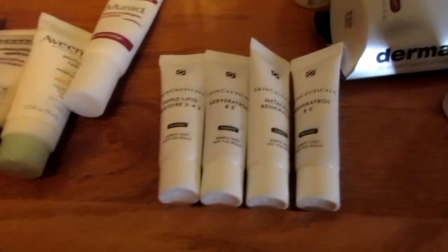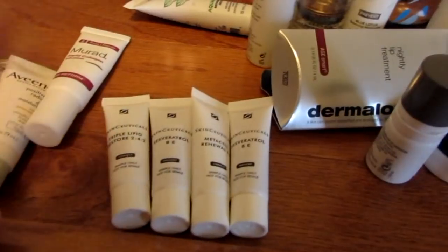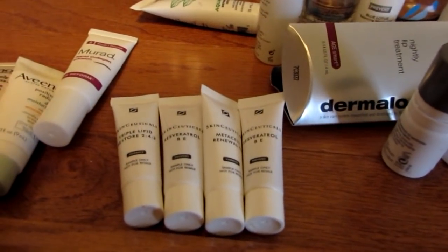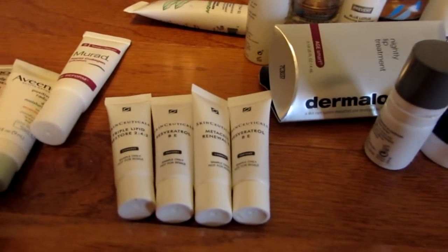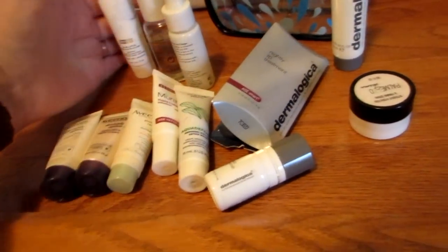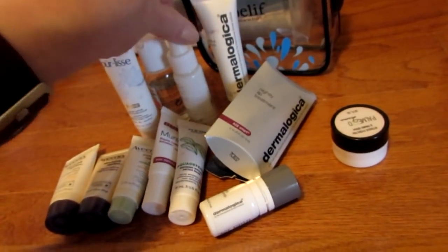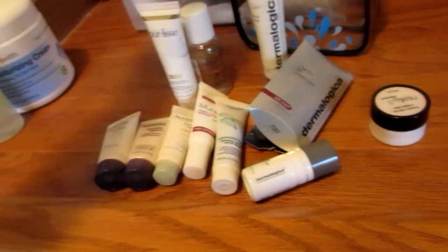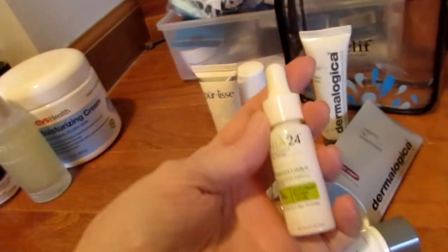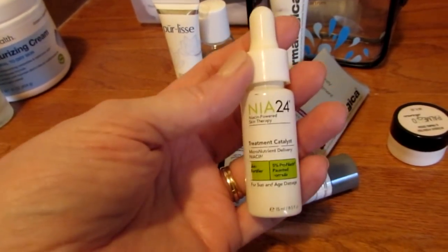These are so old that I don't think I'm going to use them. I don't think it's worth taking a chance, and I think I'm going to throw them away because they're not even safe for anyone else to use at this point. There's another one that got away. Now I'm going to go over these things. One of them is actually a full size, so I'm not going to talk about it very much because it's going into my full-size skincare project.